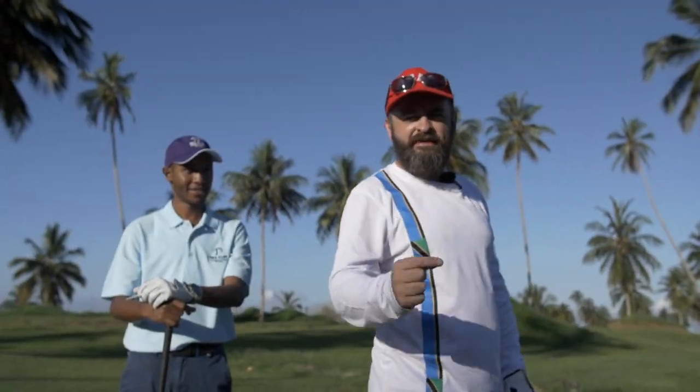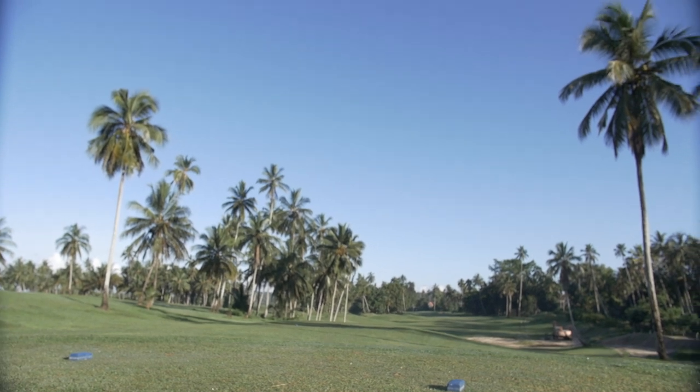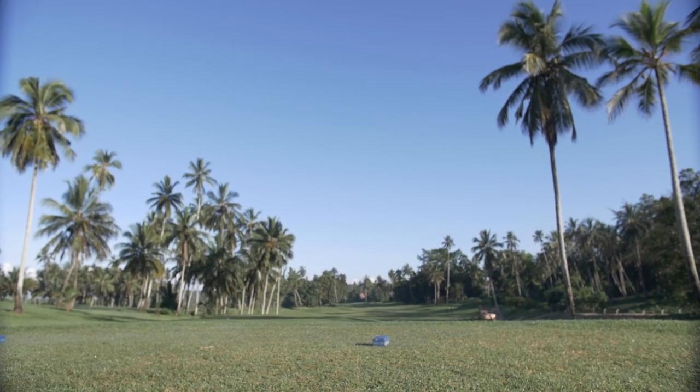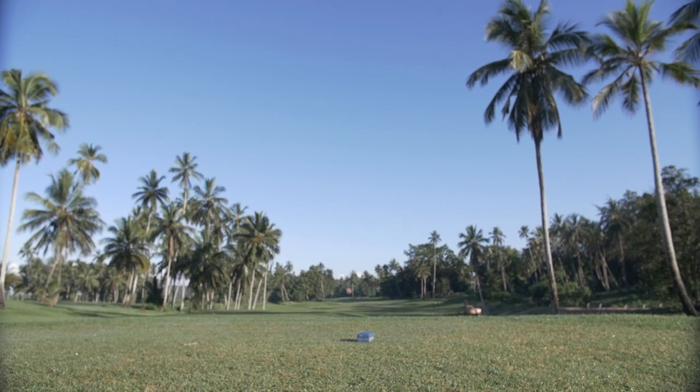I'm here at Seacliff Golf Course in Zanzibar, Tanzania. They say this is the best golf course in the whole of Tanzania. This is the test to see if it really holds up to its reputation.